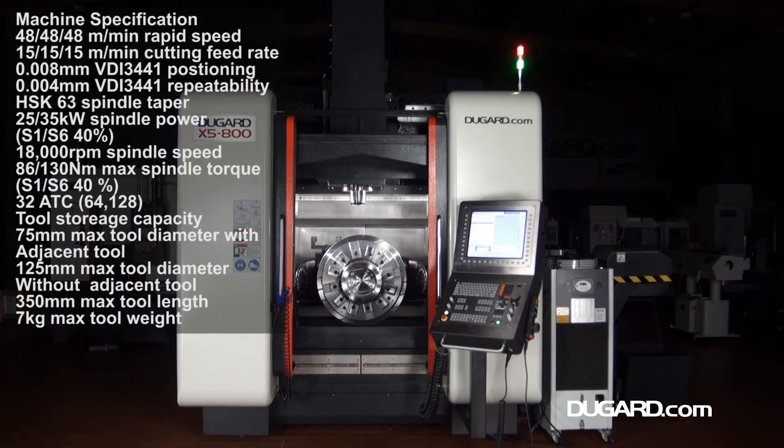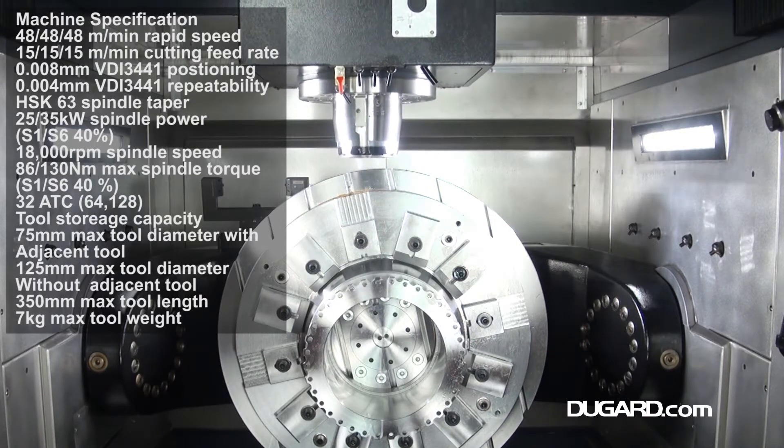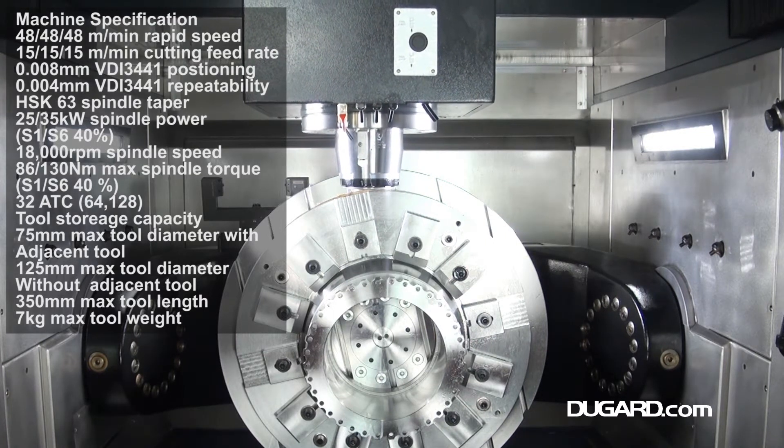It has 800 millimeters x-axis travel, 900 millimeters y-axis travel and 650 millimeters z-axis travel, giving a maximum working area of 800 millimeter diameter by 600 millimeters in height.